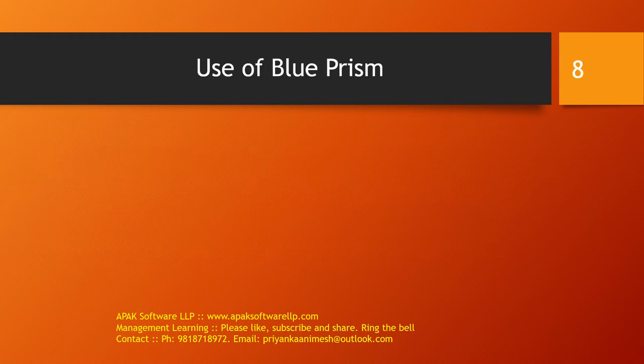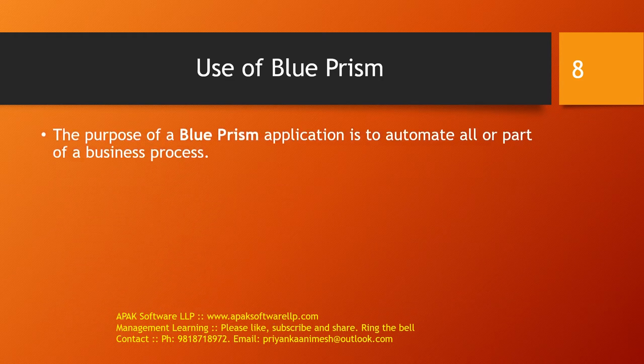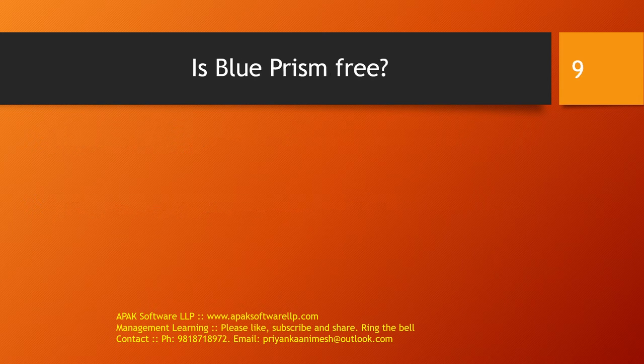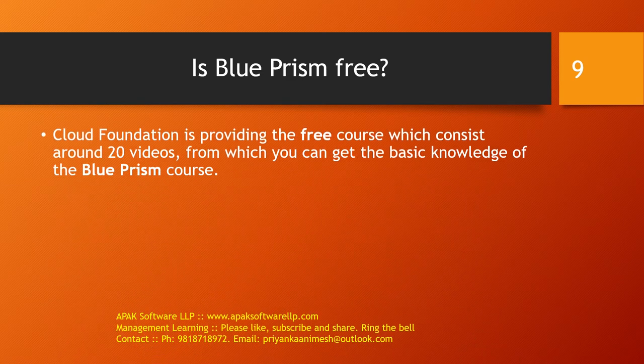The purpose of Blueprism is to automate all or any part of a business process. This helps enterprises to automate business operations in an agile and cost-effective manner. Regarding whether Blueprism is free — the Claron Foundation provides a free course consisting of around 20 videos from which you can get the basic knowledge of Blueprism. For hands-on access to the tool, you can go with the paid version where you get access to the Blueprism tool for a lifetime.